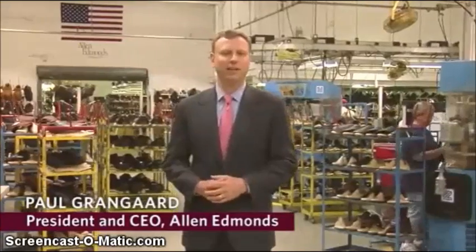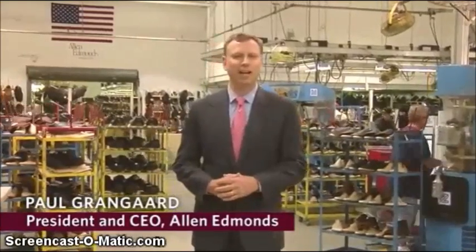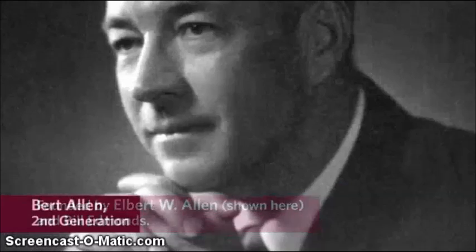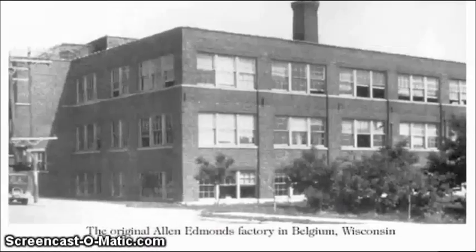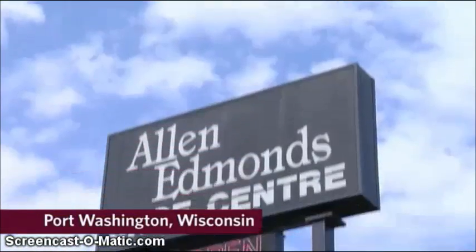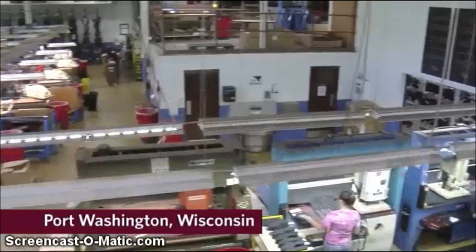It is my privilege to be President and Chief Executive Officer of Allen Edmonds Shoe Corporation. This company was founded in 1922, just up the street in Belgium, Wisconsin. Today, you're on the factory floor here in Port Washington, Wisconsin, on the shores of Lake Michigan, where we make great American shoes in this facility every day. I'm thrilled to have you here.